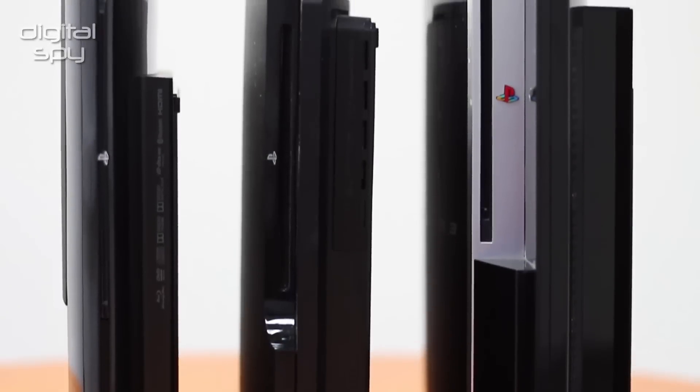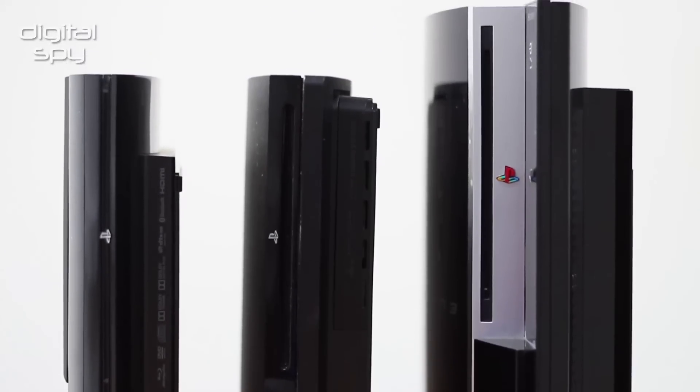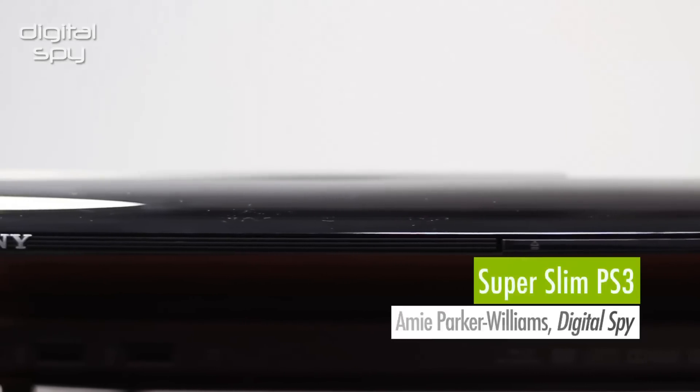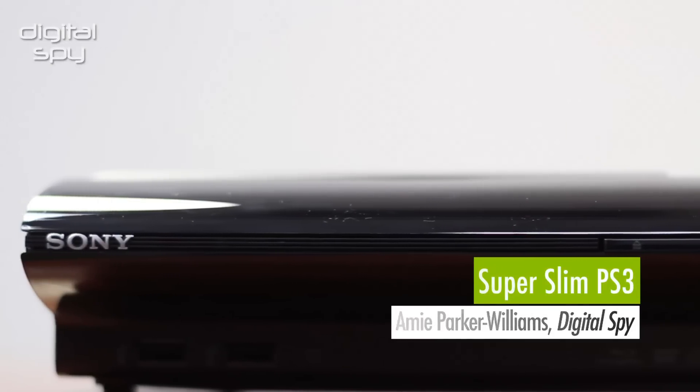The latest PlayStation 3 is the second hardware revision for Sony's current generation games console. Dubbed the Super Slim, it's 25% smaller and lighter than the last revision released in 2009, and half the size of the original model that first launched in 2007.